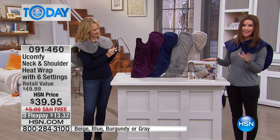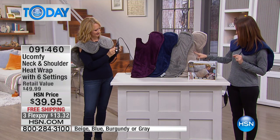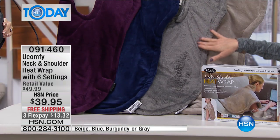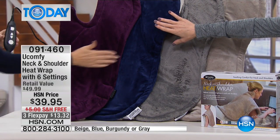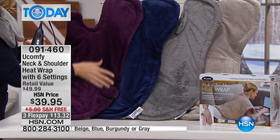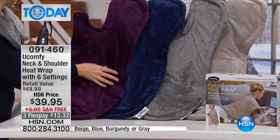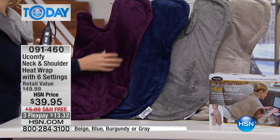Right now we have all four colors, but we won't have those for long. We have that beautiful beige, we also have it in the gray, that navy — it's so beautiful and rich — and then that burgundy, which is kind of that purple, like a berry color, kind of almost a plum, or as you said, the aubergine. Just gorgeous.